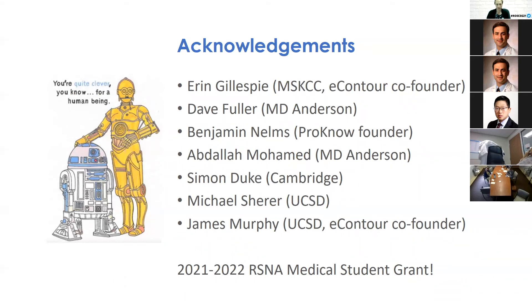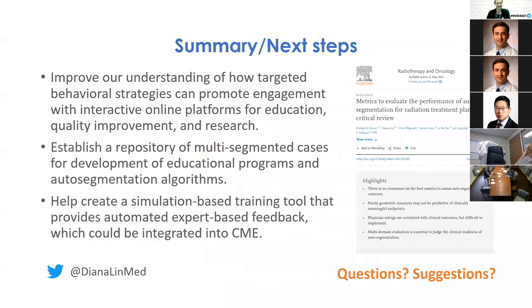Diana thanks her mentors and the RSNA Medical Student Grant for supporting and funding this work, and thanks Roxig for having her, offering to answer any questions or take suggestions.